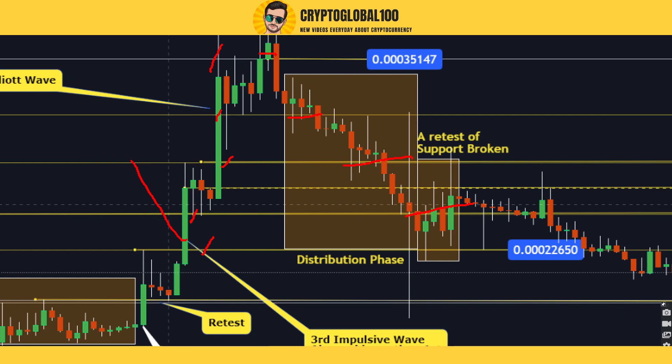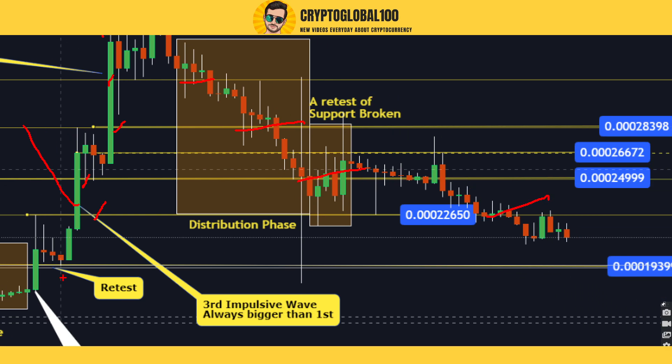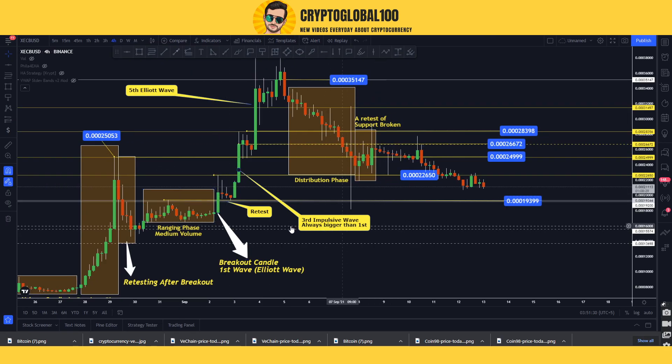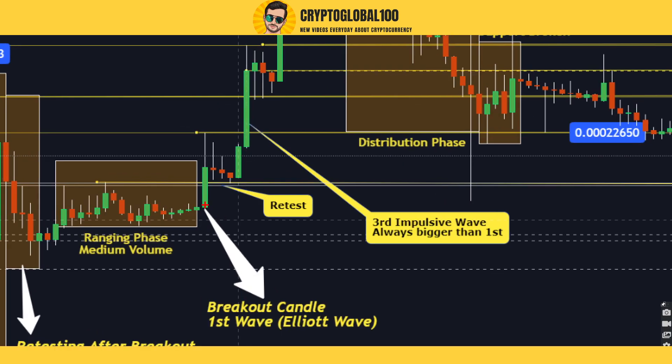We saw this test again and again. Now if we take a look here — watch closely — this is also a breakout candle because it broke out, although it got retested afterwards. This candle was another breakout candle here, you can see this is a breakout candle.